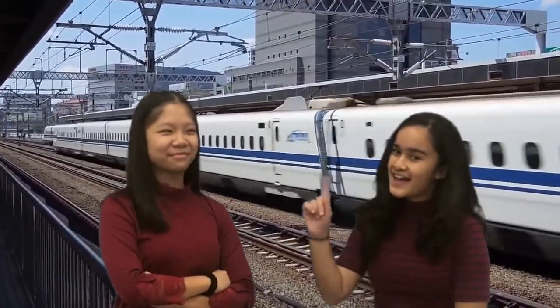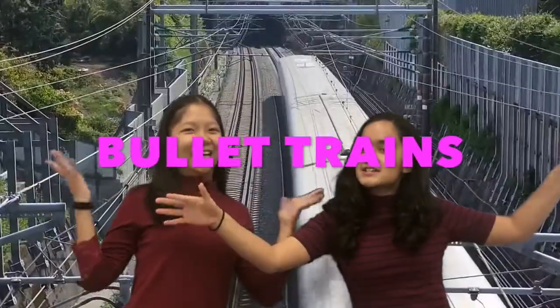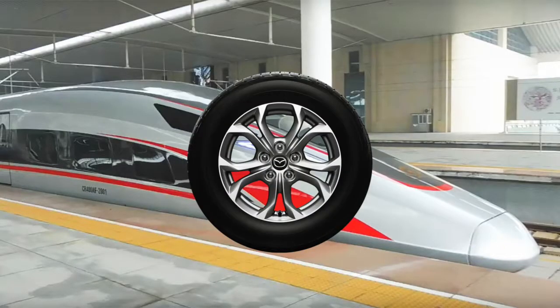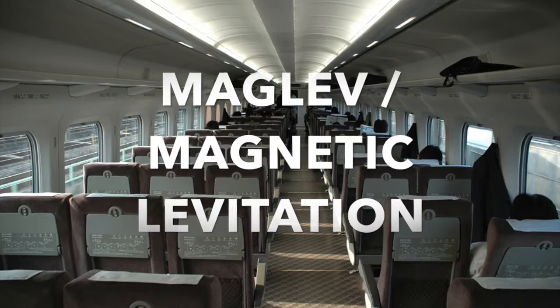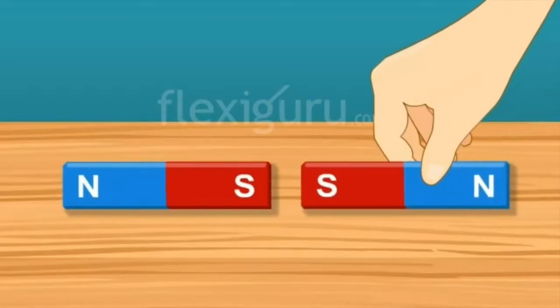Not so fast, because before we get moving, let's get introducing the science behind bullet trains! Did you know that bullet trains don't have any wheels? How does it move then? A technology known as magnetic levitation is used to levitate these heavy trains up in the air due to the repulsion of electromagnets.